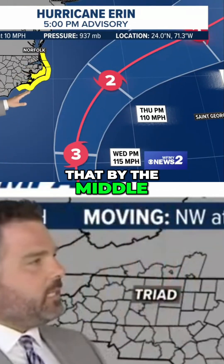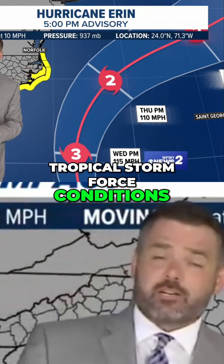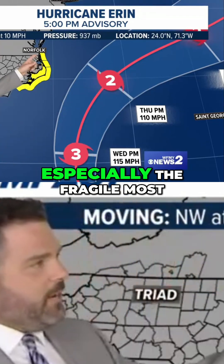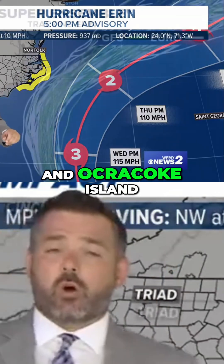What that's saying is that by the middle and end of the week — Wednesday into Thursday — tropical storm force conditions are possible in the Outer Banks, especially in the more fragile areas like Hatteras Island and Ocracoke Island.